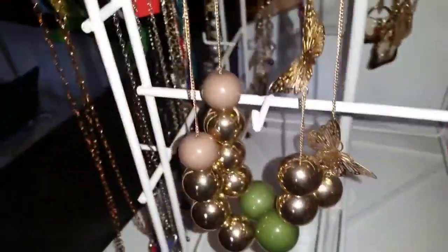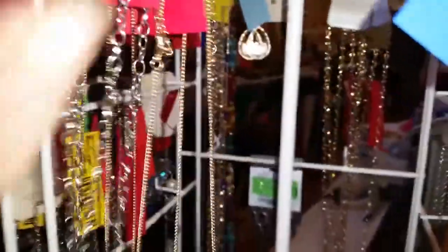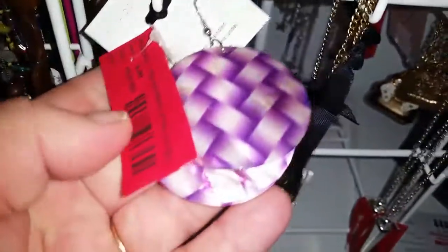Look at these pretty butterfly necklaces — they were $8 a set, now they're $4 a set. Look how pretty — it's got a gold butterfly. We also have some with more of a hippie look to them, were $5 now $2.50.